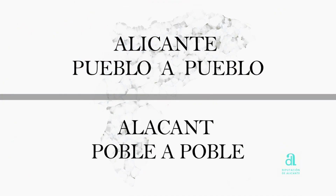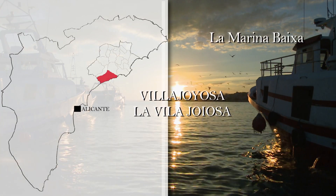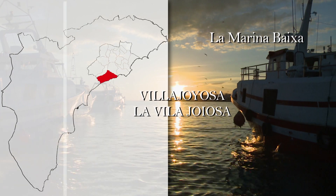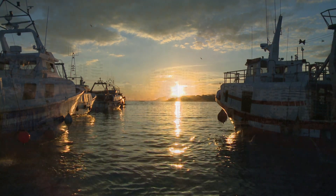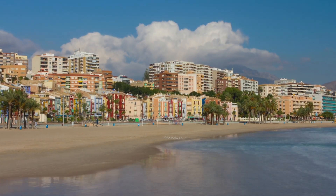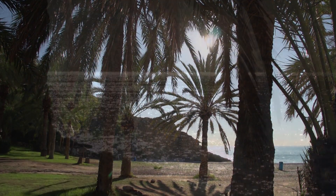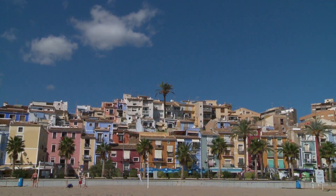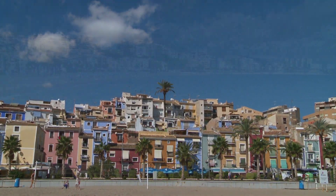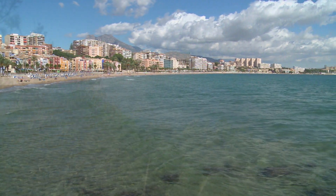Alicante, town by town: Villa Joyosa. The ancient Roman Alonis — 'happy town,' if we translate Villa Joyosa into English — opens out to the sea with its 15 kilometers of coast.